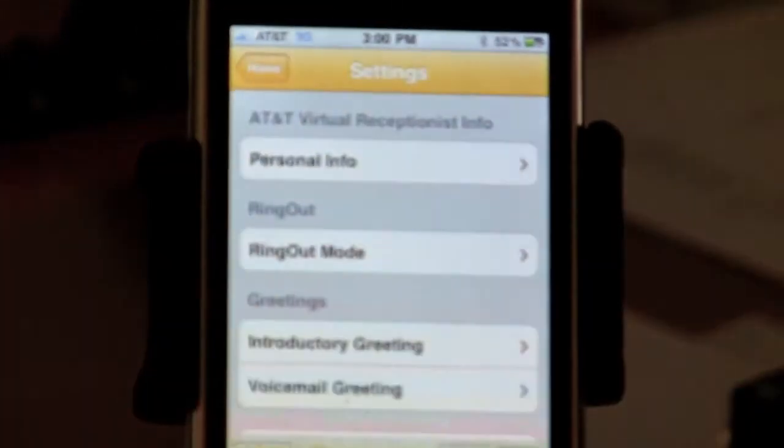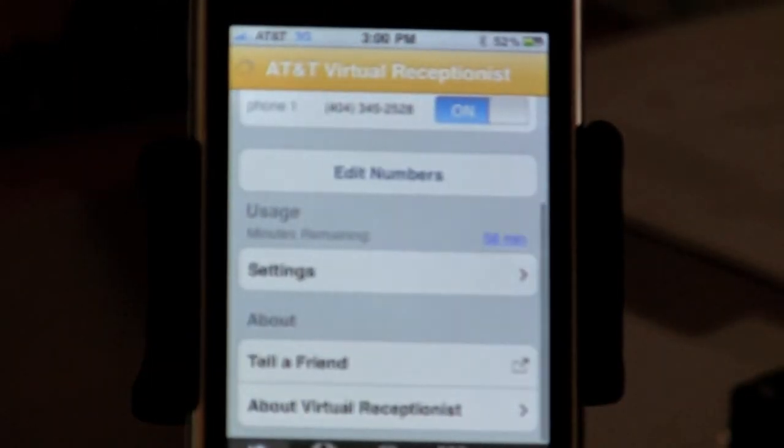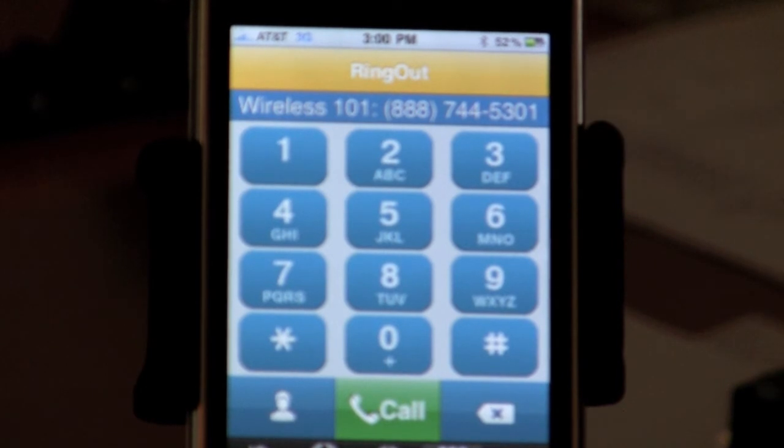We're obviously going to fix that greeting as well. But this is a great professional way to present yourself to all your clients, your customer base, and partners that you might be dealing with. Give them that 800 number, give them the opportunity to get a hold of you. When I go to call out to somebody, whatever number I choose to call, our 800 number is going to appear — not my personal line. This is something that's going to really benefit any business of any stature. We really think you guys are going to enjoy it. We'll talk to you soon. Wireless 101.